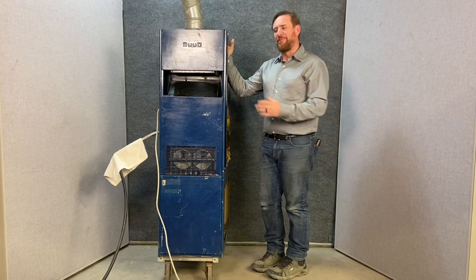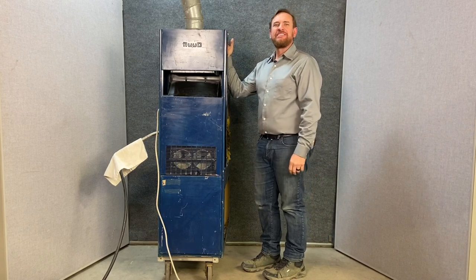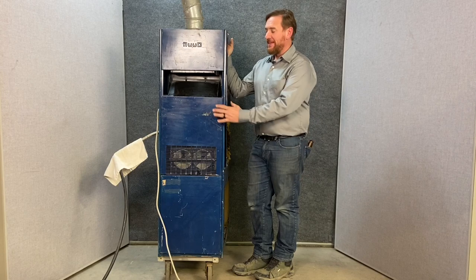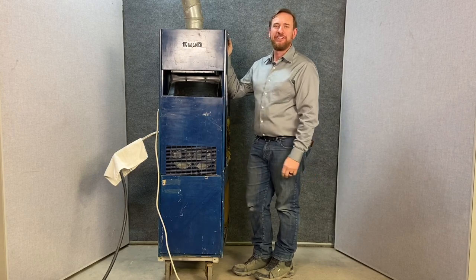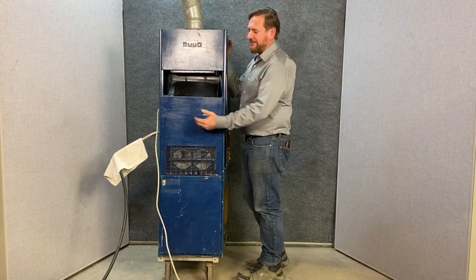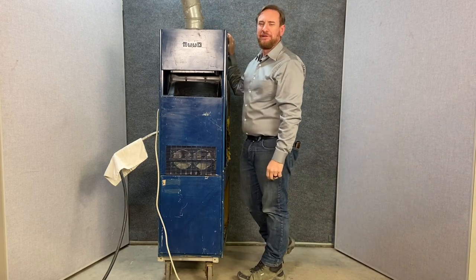Today we're going to talk about what the book calls a conventional gas furnace — everybody else just calls it an old standing pilot. They made standing pilot furnaces up until about 1991 or 1992, when regulations changed and they changed all that efficiency. This particular model is about a 1980 model gas furnace. This system is 60% AFUE — Annual Fuel Utilization Efficiency — meaning 60% of the natural gas you buy goes to heat the house. The other 40% goes out the flue pipe, completely wasted.